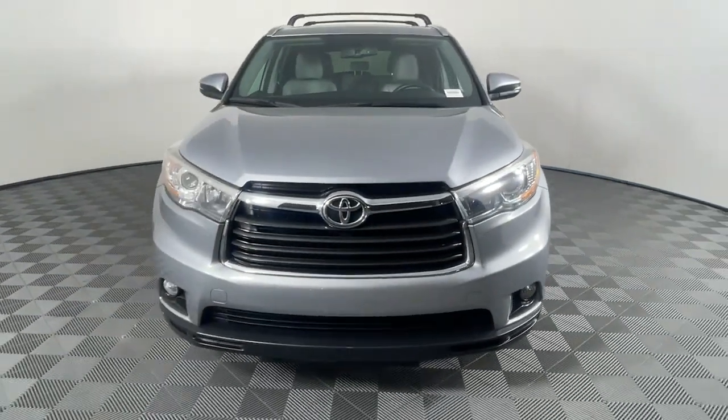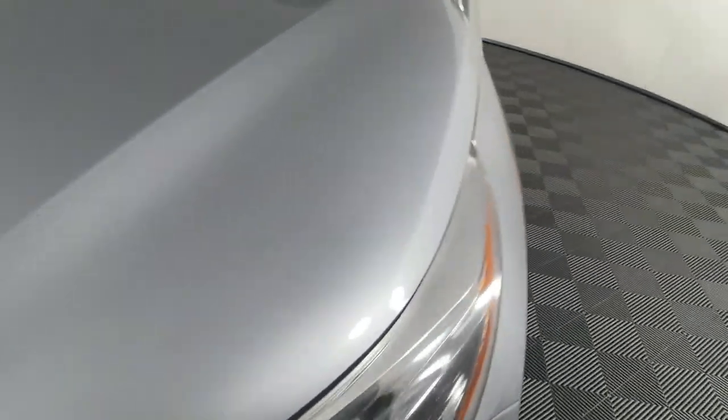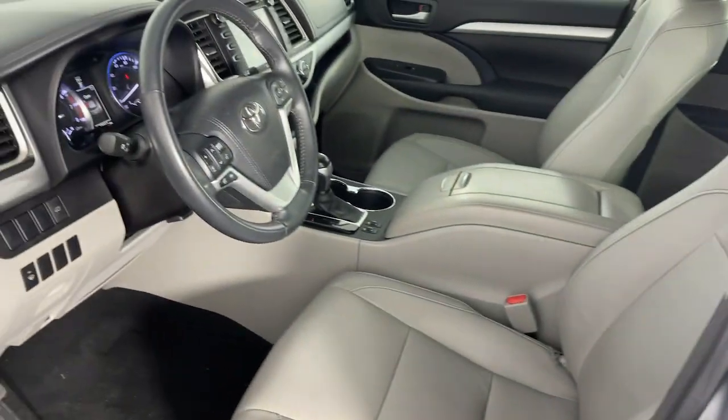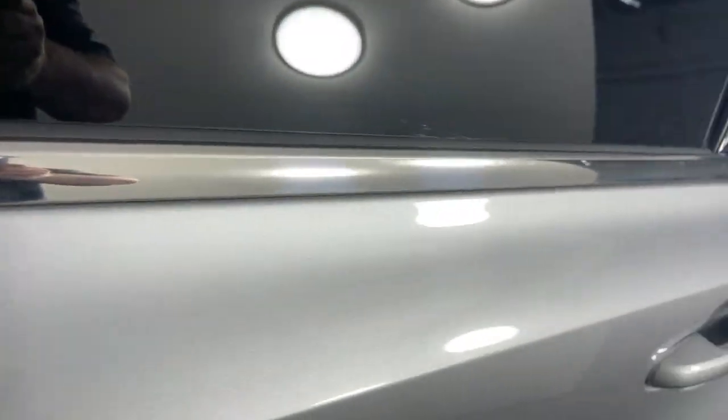These are just some of the great options this vehicle comes with: navigation system, keyless entry, moonroof, heated mirrors, fog lamps, power lift gate, backup camera, satellite radio, power driver's seat, dual zone AC.